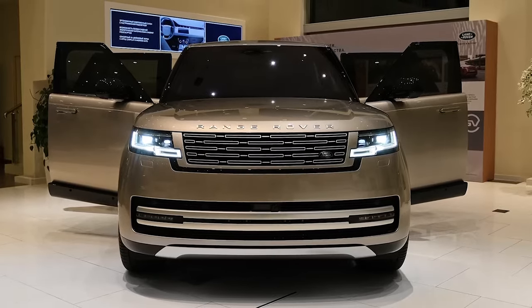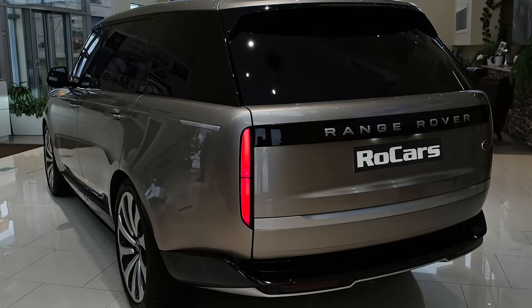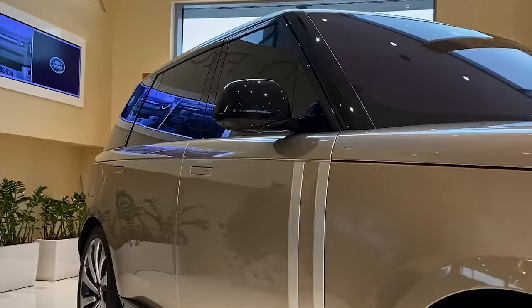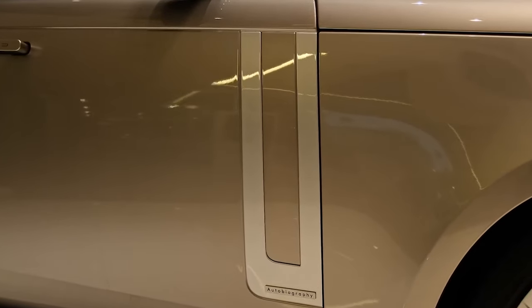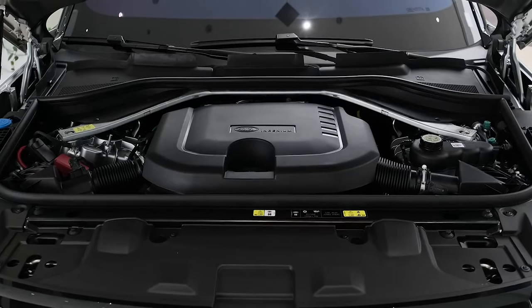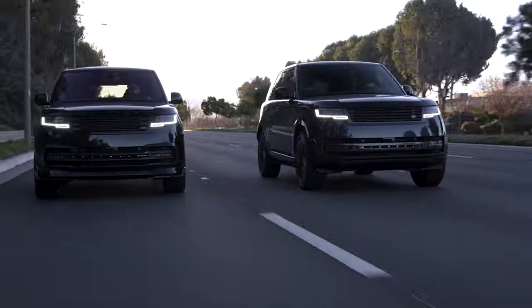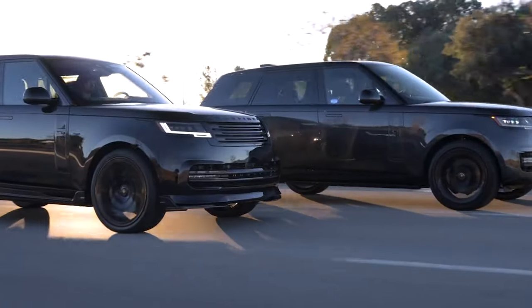The Range Rover Autobiography is a symbol of luxury and sophistication in the world of SUVs — a perfect blend of British elegance and all-terrain capability. It stands as a pinnacle in the Range Rover lineup, representing the utmost in comfort, technology, and performance. Underneath its sculpted hood lies a potent powertrain, often a supercharged V8 engine, providing a harmonious blend of refinement and muscle, making it a powerhouse on highways and country roads.